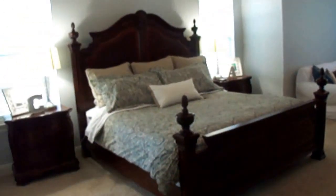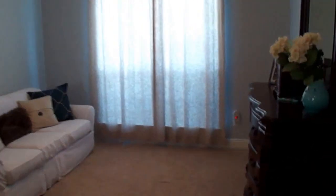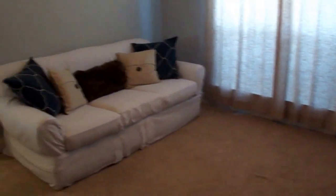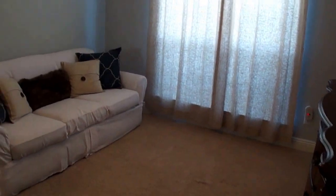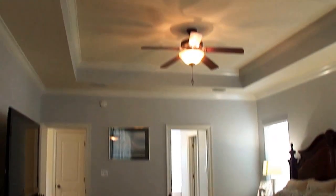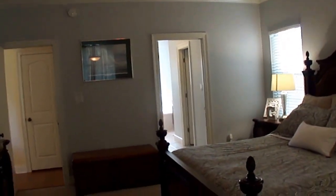The master bedroom is definitely special. You've got a really great master bedroom plus an additional space that could be a home office, exercise room, art area, or a casual reading or TV area — it's definitely a master suite. Nice windows, tray ceilings, ceiling fan, and crown molding.